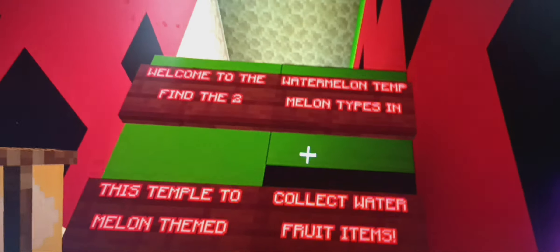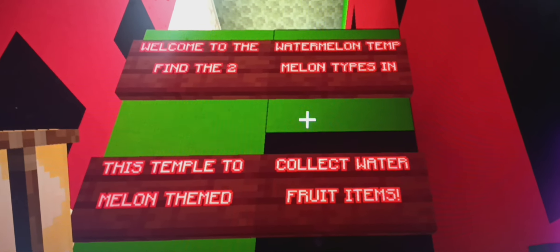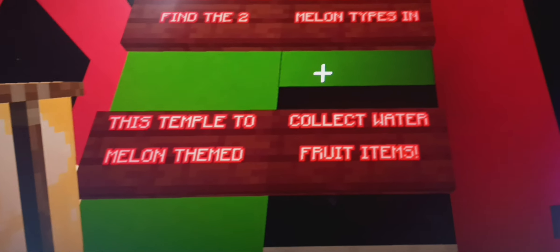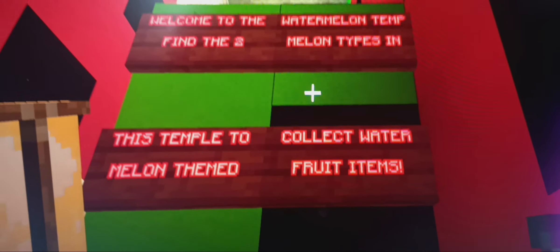So to kick off the Watermelon Temple, we're going to need to go down here. As you can see, it is fully watermelon-themed here. But we also have a challenge, like the last three. Welcome to the Watermelon Temple — find the two melon types in this temple to collect watermelon-themed fruit items.